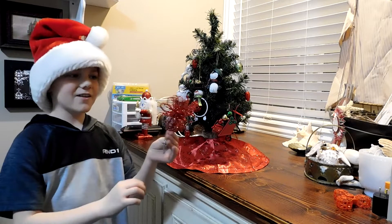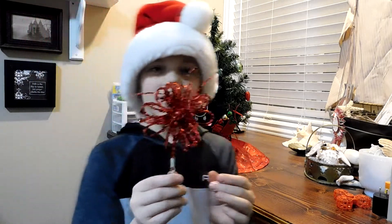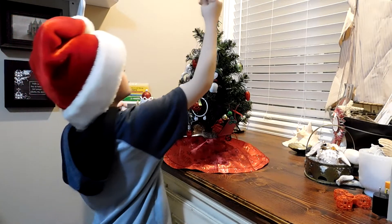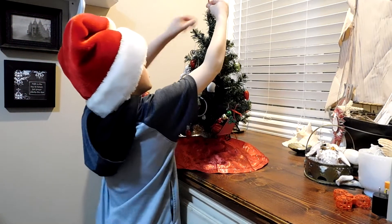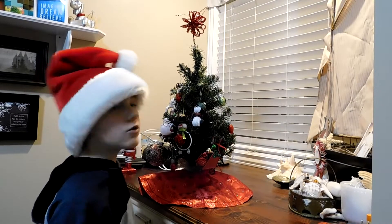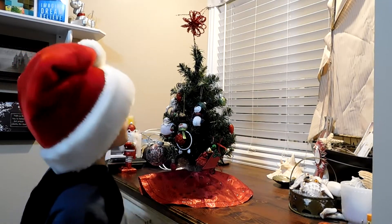Now for our final decoration — it's the star. My favorite color is red, so I think it's really awesome. I think it's pretty cool how it shoots kind of further above the Christmas tree.